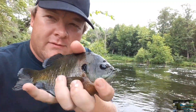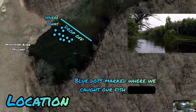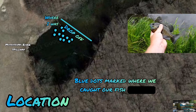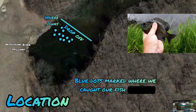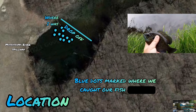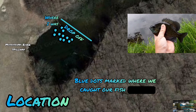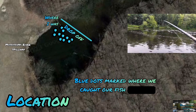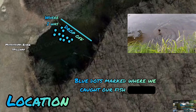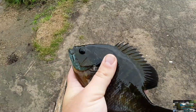Nice bluegills — you gotta fight through all those small ones to get the nice ones. So this time out we're underneath a Mississippi River backwater spillway catching bluegills using an under-one-inch jig head with pieces of nightcrawler. Just having a good old time underneath that spillway with a lot of eagles flying by, jigging that little one-inch jig with the nightcrawler, catching all kinds of bluegills right under this spillway off a drop-off where it comes up to a sandy beach.